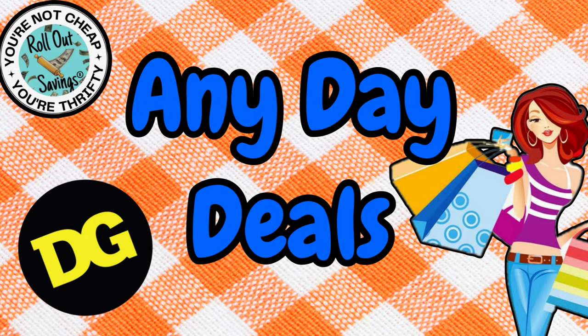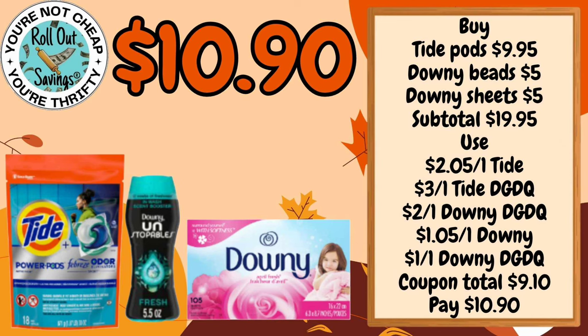Hi everyone, welcome to Roll Out Savings. I'm Danielle and I'm here with your Dollar General Any Day Deals. These are couponing deals you can do any day this week. Let's hop in.